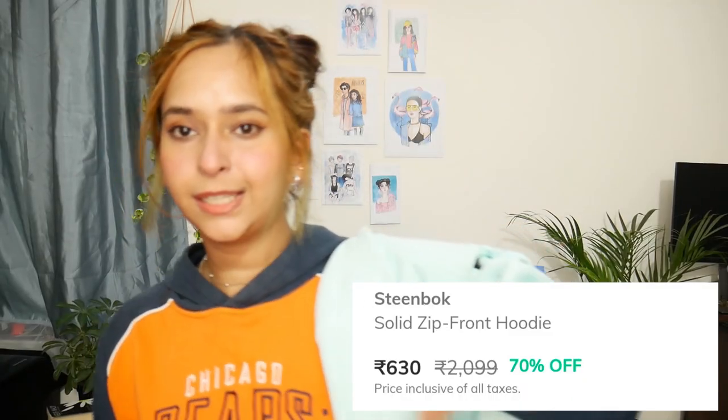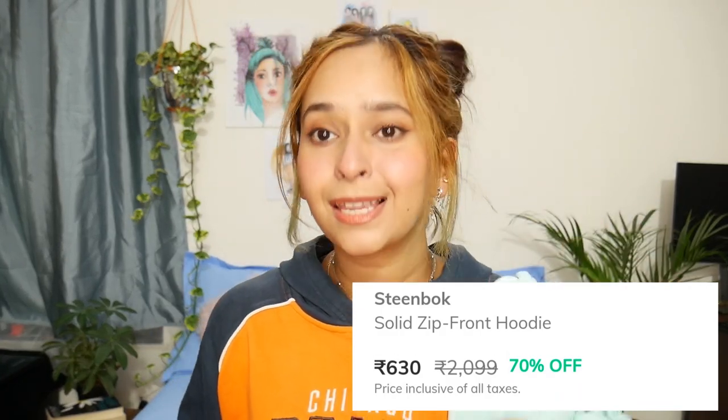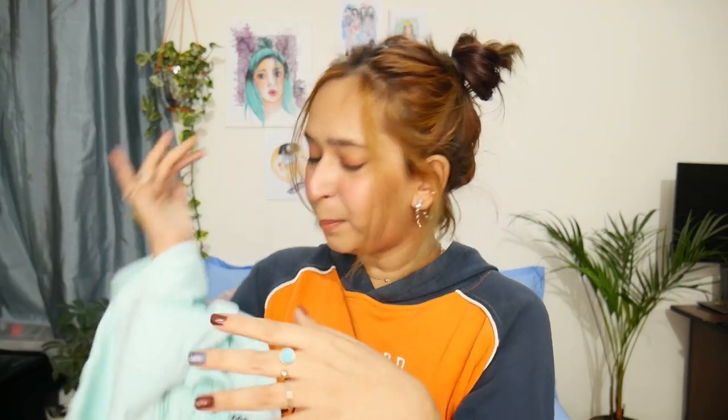Before I show you this, we have to talk about the price. This one has an MRP of 2099, which is very expensive, but when I got this it was 70% off and I got this for 630 rupees — which is so good, y'all, so good.